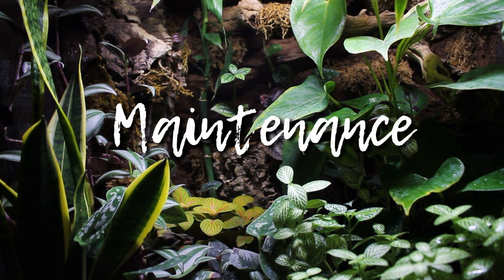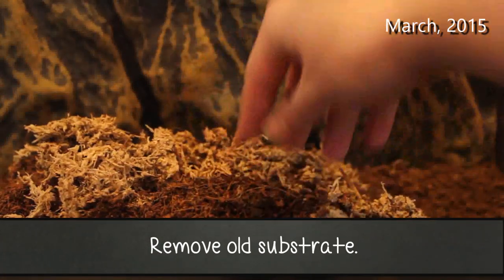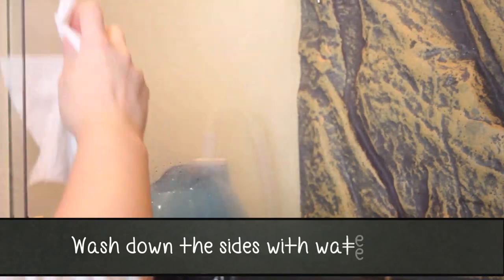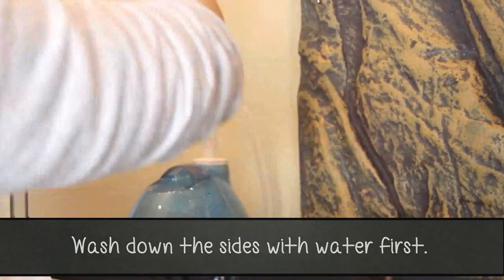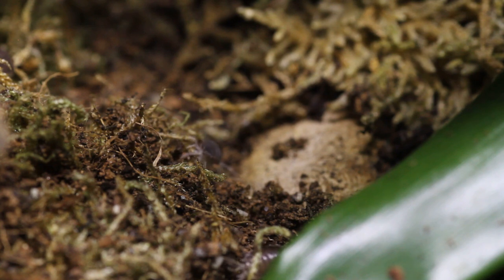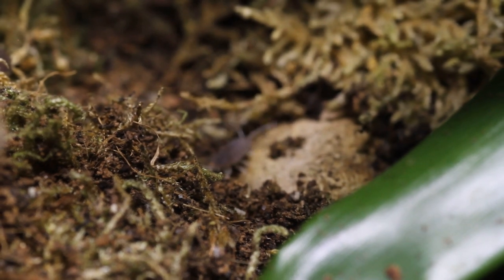Maintenance is the next section, and you may be surprised — once you've set up your live tank you can just sit back and relax. Cleaning artificial tanks took forever: I'd have to take everything out and disinfect all the hides, branches, and fake plants. Whereas with a live tank, if you have a cleanup crew like woodlice, worms, springtails, and soil mites, they just clean up for you. All I have to do is occasionally wipe down the windows with a little disinfectant.